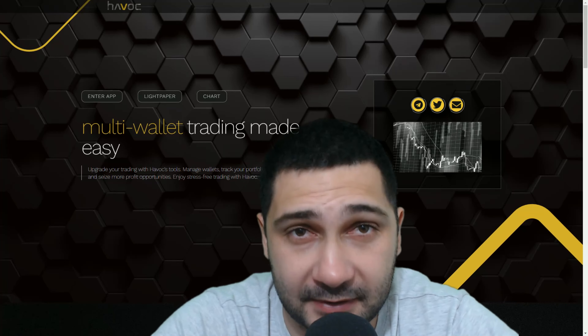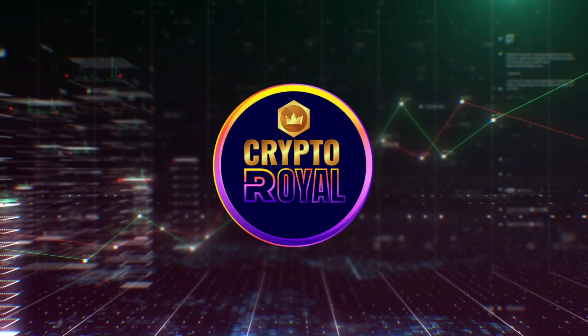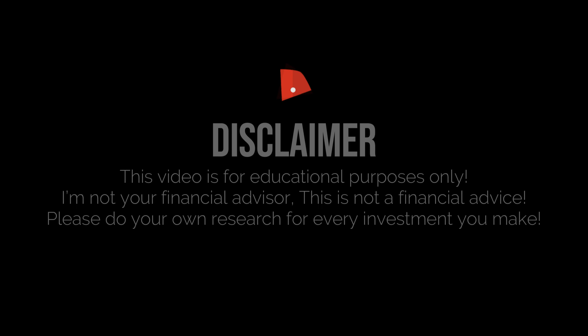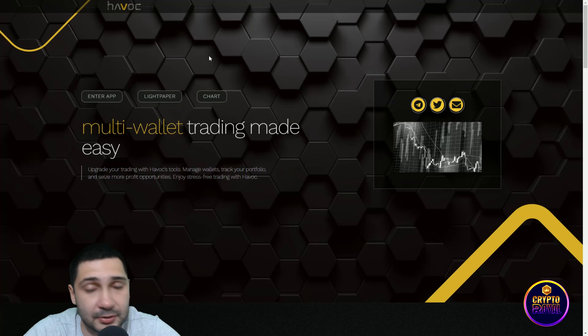Hello guys, welcome back to another video. Today we will talk about Havoc, so stay here. Here we are at their official website — they are called Havoc. Before I show you this amazing project, you need to know that I'm not your financial advisor, this is not financial advice, and before any investment of yours please do your own deep research.